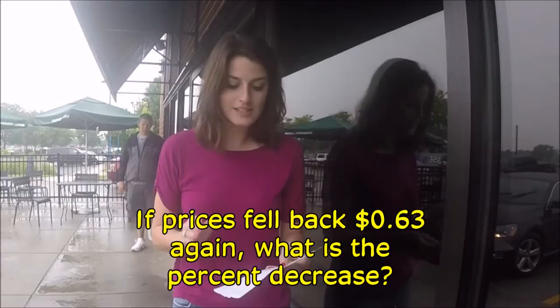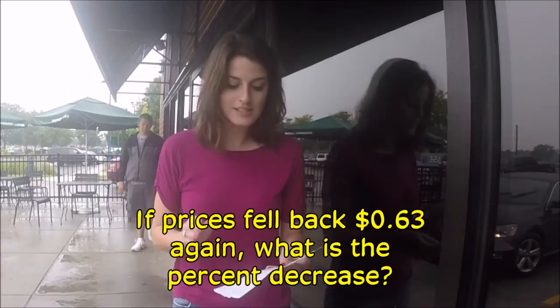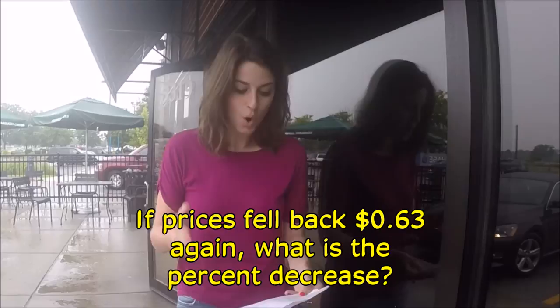If the refinery that caused the gas prices to rise is repaired — which actually happened — then gas falls by $0.63. What percentage will prices fall?